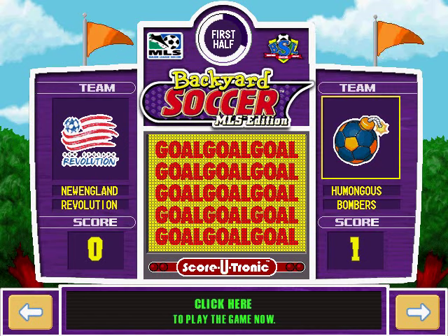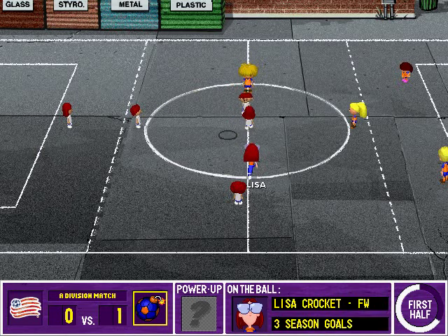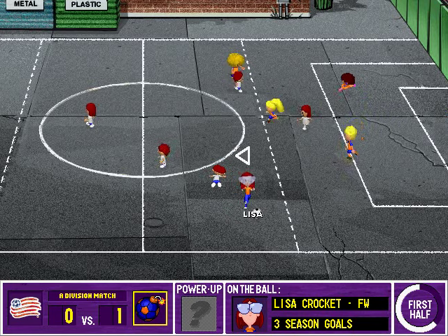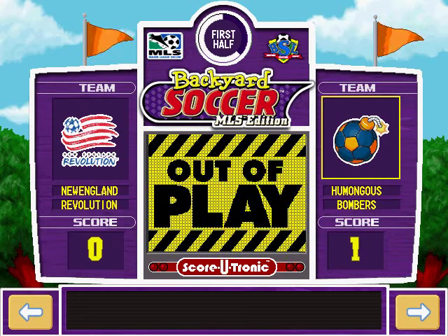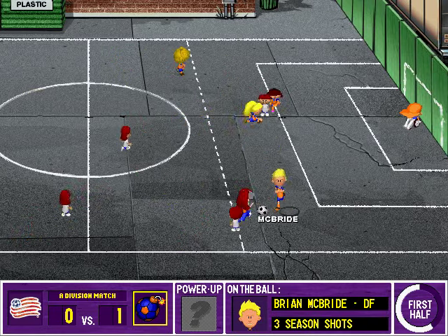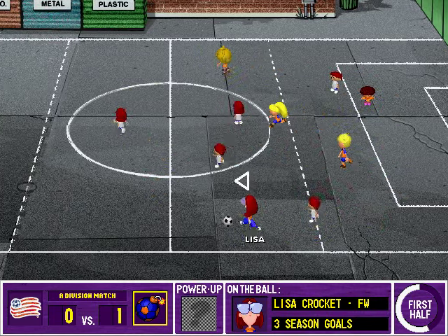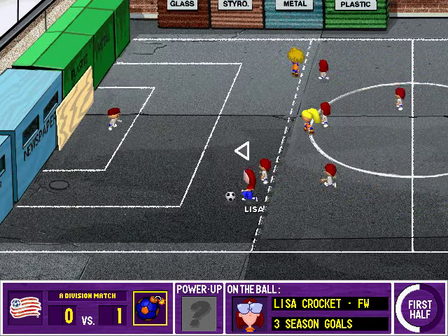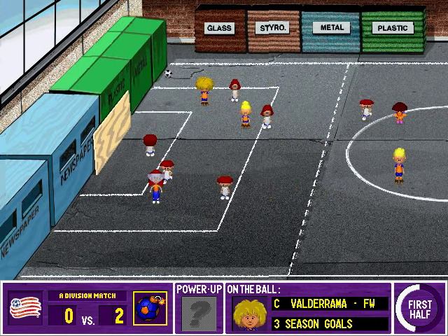What a terrific bit of finishing. New England Revolution will restart the game. After that goal, you'd expect them to be a bit rattled. Lisa pokes it free. It went off of the Bombers. The Revolution will put it back in play. Brings it down. Orange frees it up. Looking for an attacker. What a terrific bit of finishing.